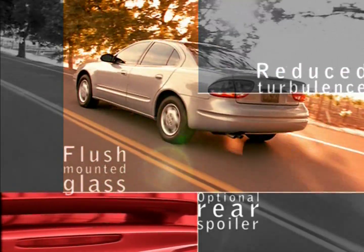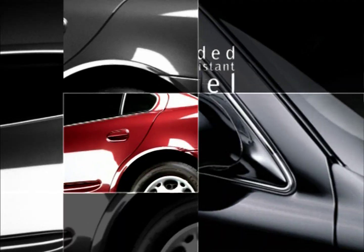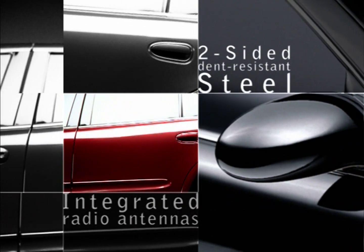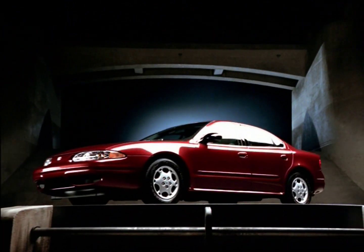Alero whispers through the atmosphere with its clean design and aerodynamic features, including flush-mounted glass for reduced turbulence and dent-resistant steel — proving that, like a true original, your Alero will age well.